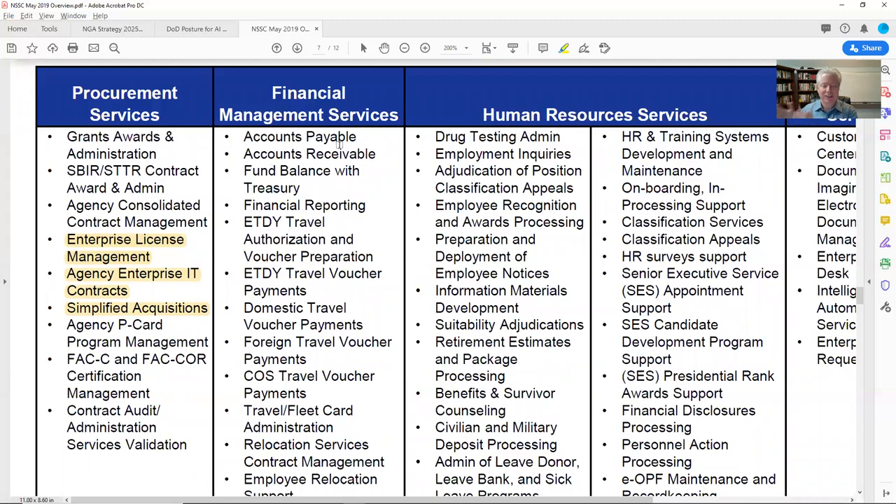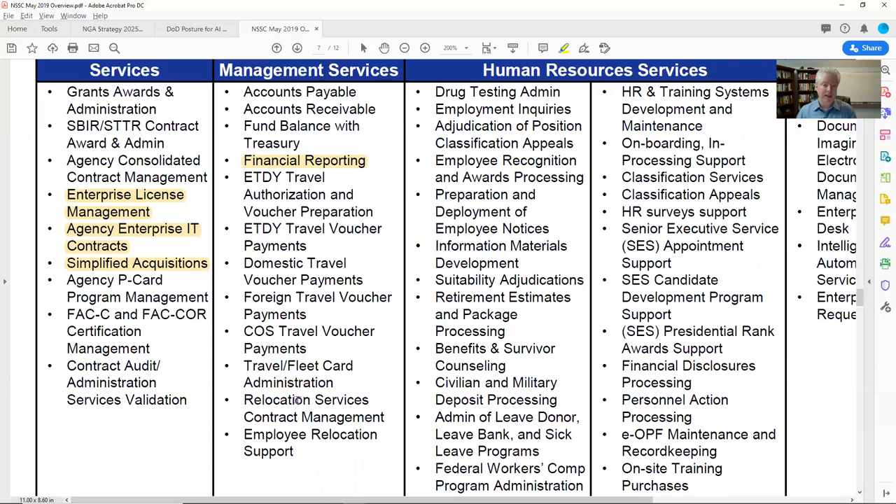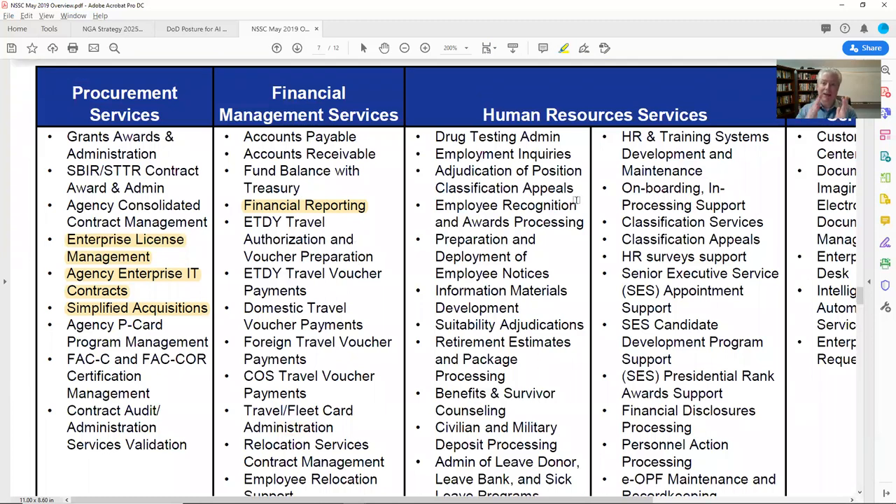Moving to financial management — even though that's not my primary focus, sometimes IT services slide into financial management, so I read every single bullet to make sure I don't miss something. Accounts payable, receivable, funding — not doing those. Financial reporting I'll highlight for the business intelligence and data analytics side. Travel vouchers and payments I'm skipping. Fleet card administration, relocation services, contract management, employee relocation support — none of that. I know a lot of people who fit into that world, so it would be great if they came back and did this exercise themselves.